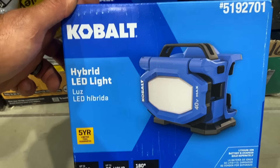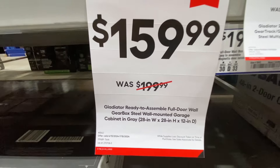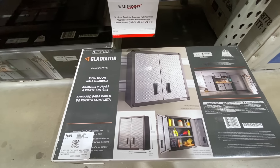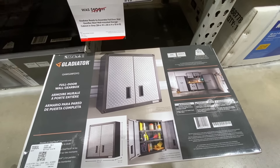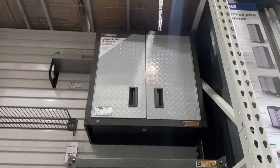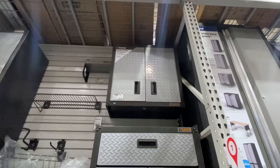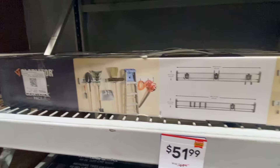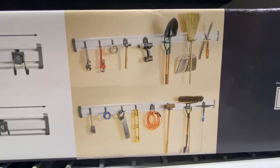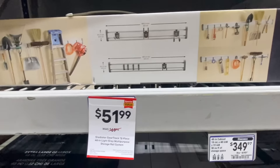They also had some deals going on for storage cabinets. Here is the Gladiator for $159.99 — this is a 28x28x12 wall-hanging cabinet with diamond plate doors. And then they also had the Gladiator GearTrack 12-piece 48-inch set for $51.99 — a nice way to organize your shovels, brooms, extension cords, and stuff like that in the garage.